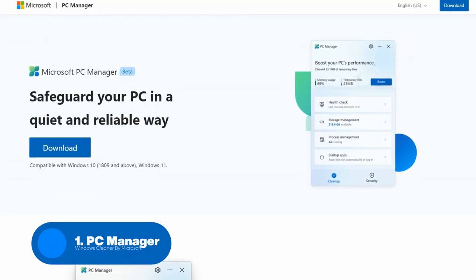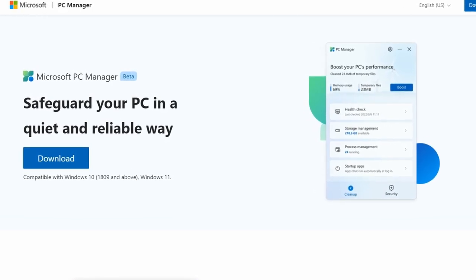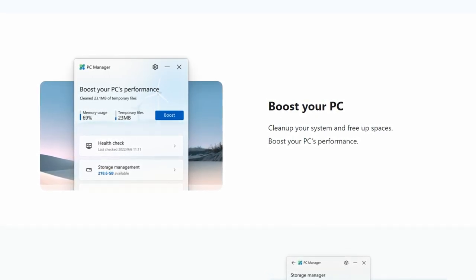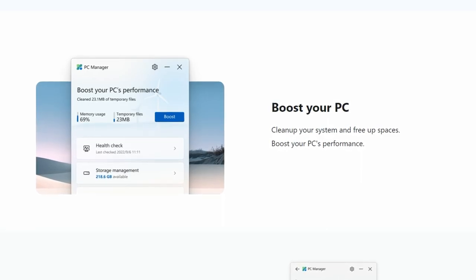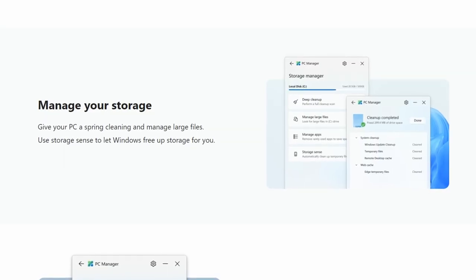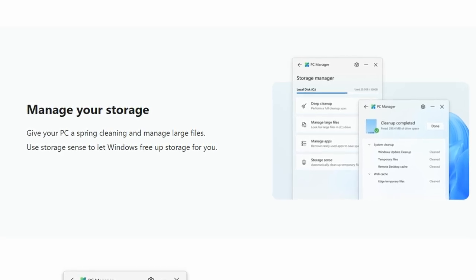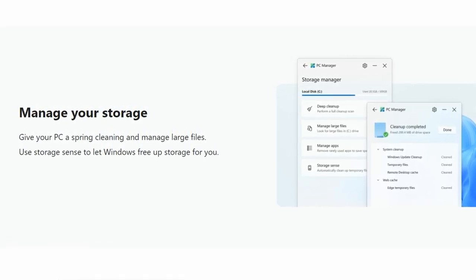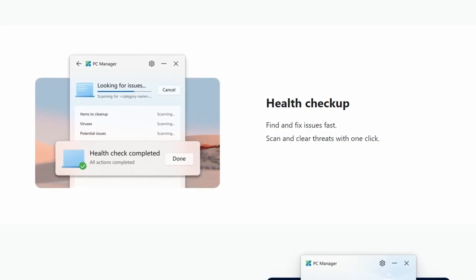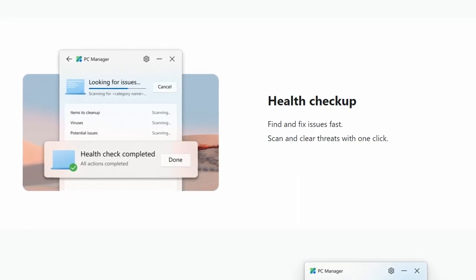Starting with number one, we have PC Manager. PC Manager is a comprehensive tool that offers a wide range of features to help you keep your Windows running smoothly. It can help you clean up your system by removing unnecessary files and freeing up space, optimizing your startup and shutdown times, and fixing common issues that can slow down your PC. PC Manager also includes a suite of security tools to help protect your computer from viruses and malware. It can scan and remove threats as well as provide real-time protection to prevent new infections.